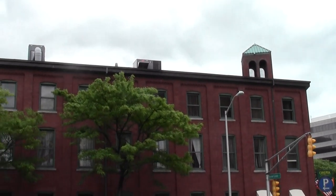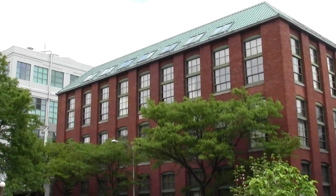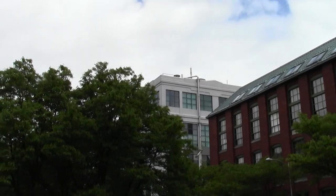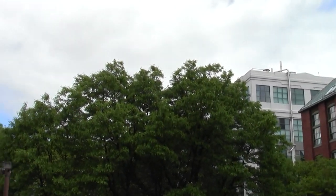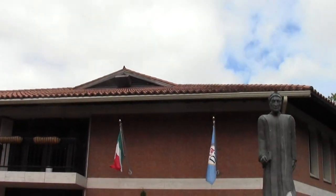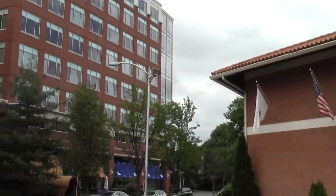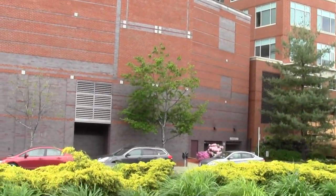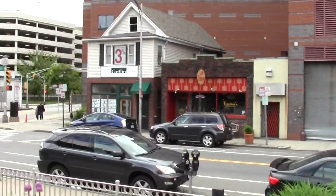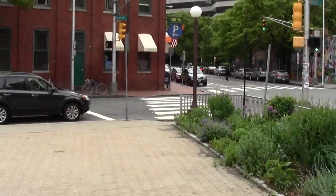This is a typical complex of buildings that were once manufacturing center operations. And then this is the Dante Alighieri Italian Cultural Center — one of the cooler little features of this neighborhood, back when working class immigrant Italians actually lived in it.